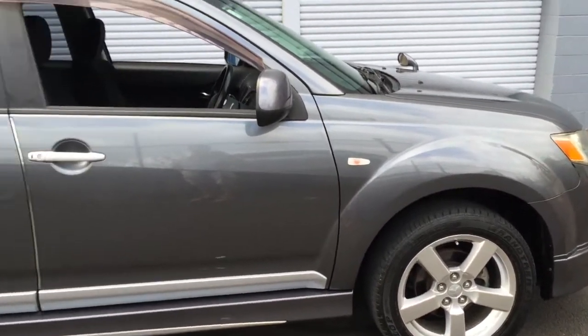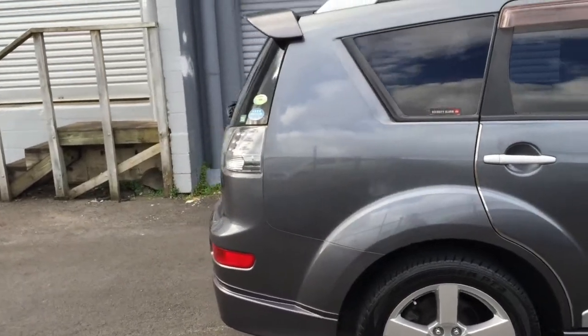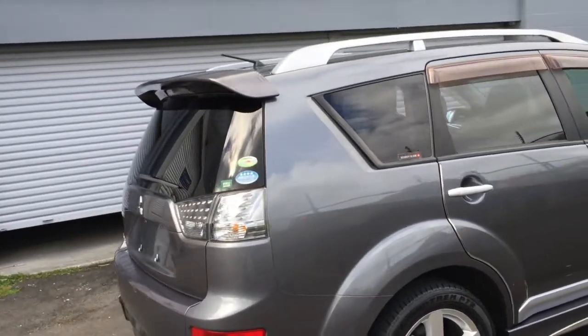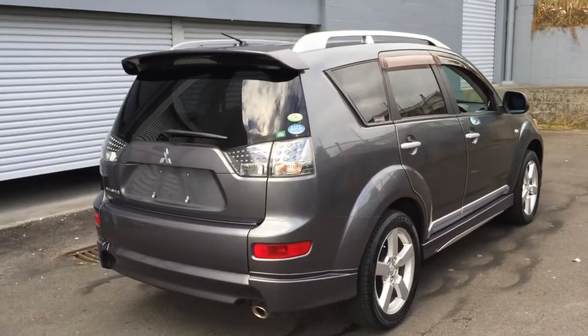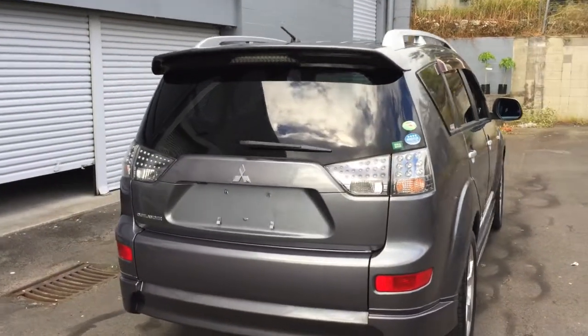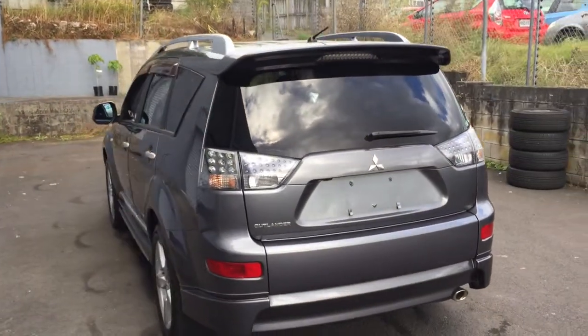I think the auction house was quite strict — maybe the inspector was quite strict and awarded the current grade 3.5 — but actually it should be like grade 4, because as you can see there are no scratches on the car at all.